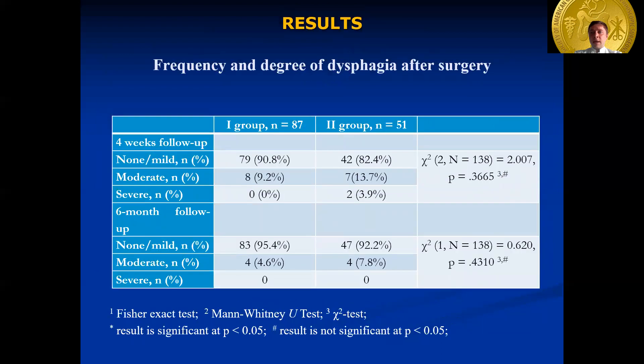Four weeks after surgery, none or mild symptoms of dysphagia were detected in 90% of patients from group 1 and in 82% of patients from group 2. During the first six months, one patient from group 1 and two patients from group 2 underwent esophageal dilatation because of severe dysphagia with inability to eat solid food. At six-month re-examination, moderate dysphagia was present in four patients from group 1 and five patients from the control group, who adjusted their diet and did not require surgical treatment. In general, mild as well as persistent dysphagia was diagnosed in patients of group 2 significantly more often than in group 1.